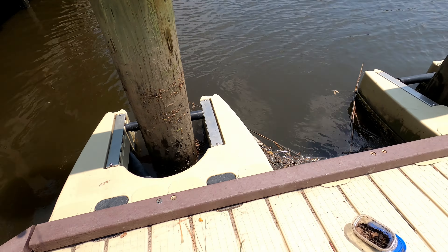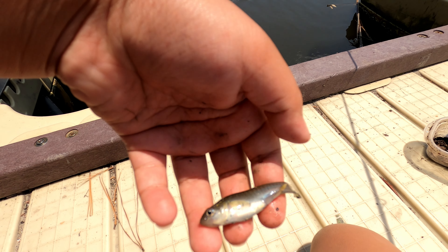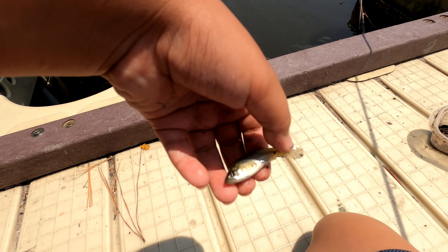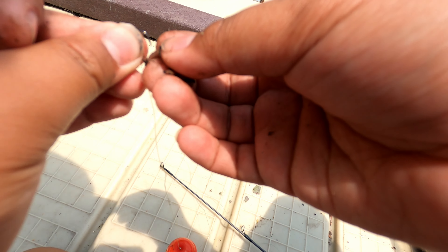Oh, tiny fish! Look at that tiny, tiny fish. It's worms and fish. Micah, can you take this off? Take the brace off.